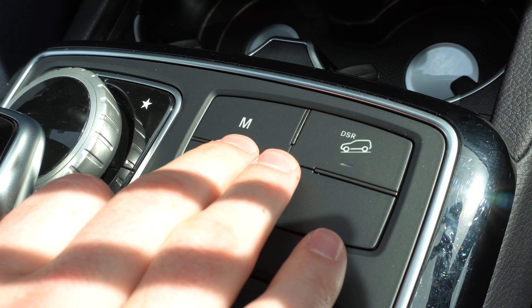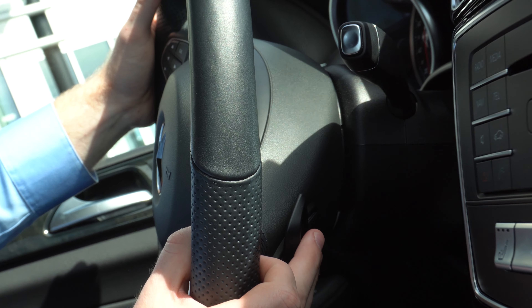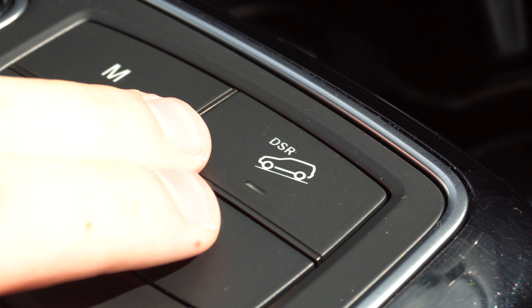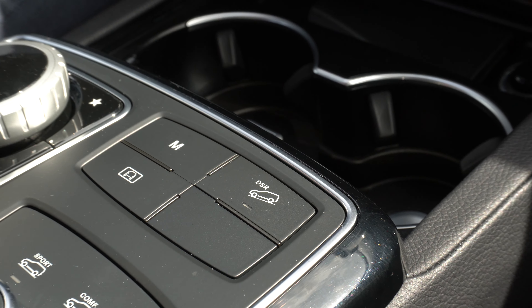This button here is your manual mode button. That's going to allow you to change gear only using these paddle shifters that are behind the steering wheel. And this button here is your DSR button, which is going to allow you to stay at a certain speed while traveling downhill for an extended period of time.